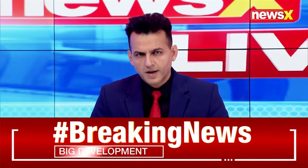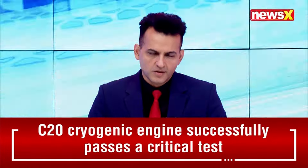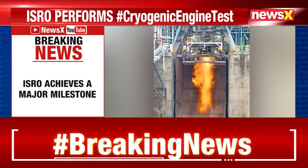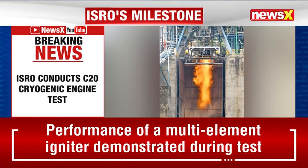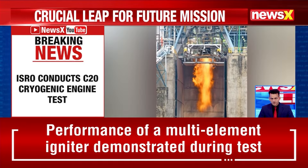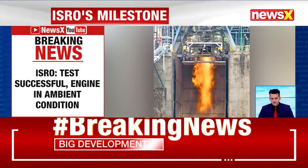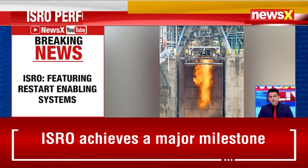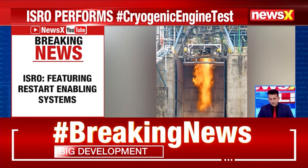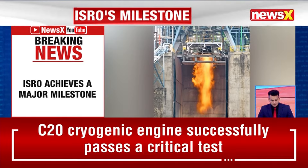ISRO has achieved a major milestone. ISRO has conducted a C20 cryogenic engine test and the test has been successful. The engine is in an ambient condition right now, and this was a restart enabling system module that they tested. My colleague Ajay Jandial is joining us on the broadcast to talk more about this. Ajay, another great accomplishment by ISRO.